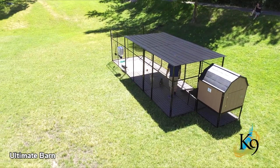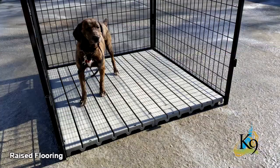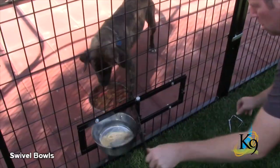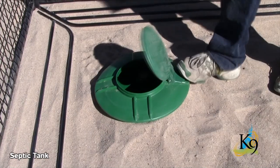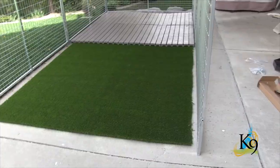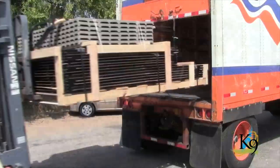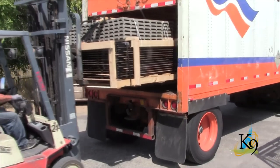To complete your kennel, choose any accessories you like from our extensive line, including raised flooring, digging prevention bars, swivel bowls, anti-fight panels, vault feeders, septic tanks, kennel turf, and a hound heater or air conditioner, just to name a few. K9 Kennels sells factory direct, eliminating the middleman and delivering directly to your home or business.